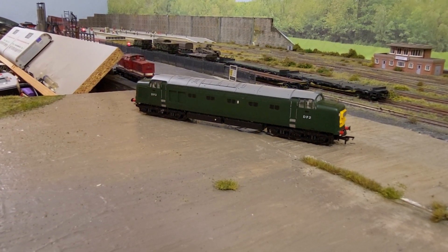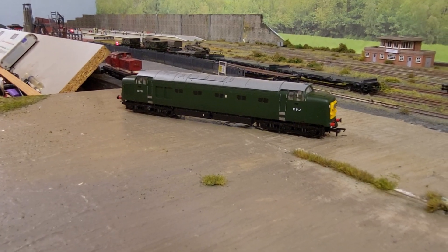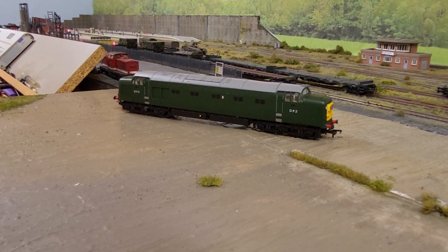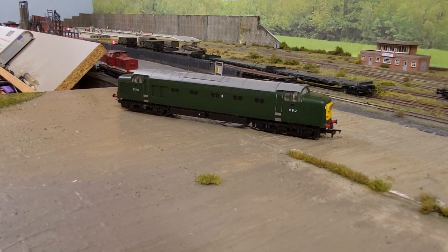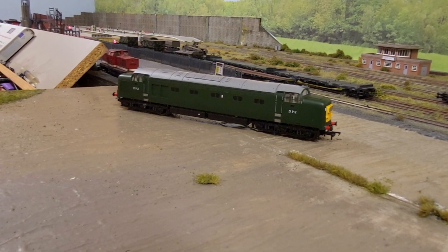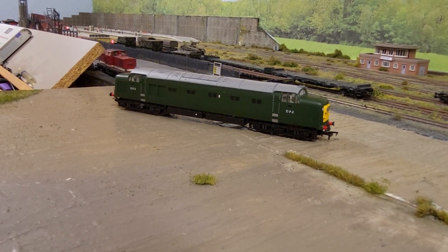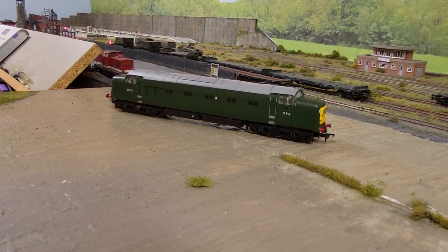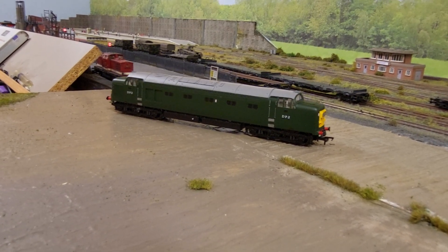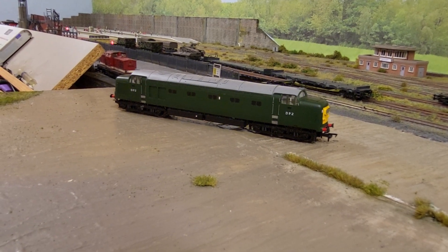I'm going to quickly update you on a few things, then show you some other bits and pieces, and do a small review on this DP2 — which is a Development Project 2. I'll go into why I came across it and why I decided to buy it — don't ask, but I'm going to tell you anyway — and we'll come on to that towards the end of the video.